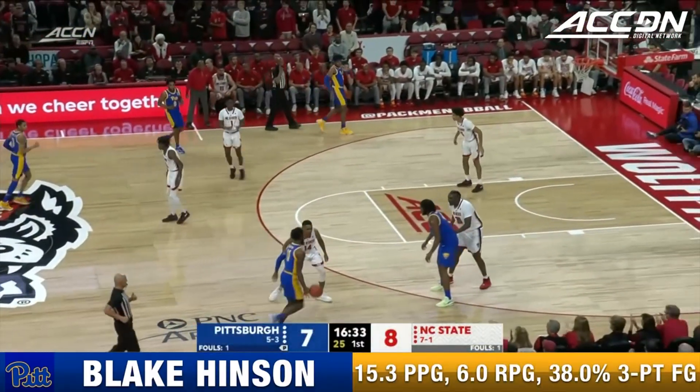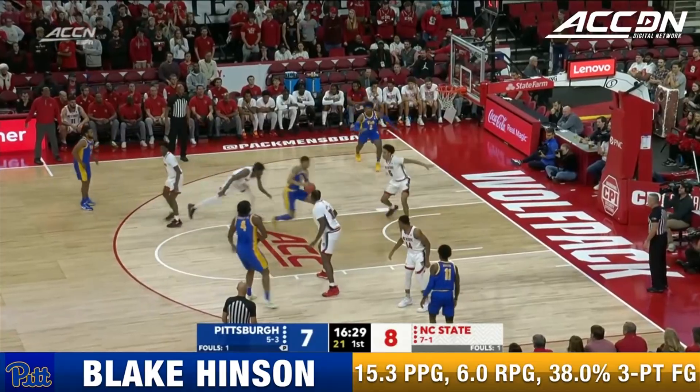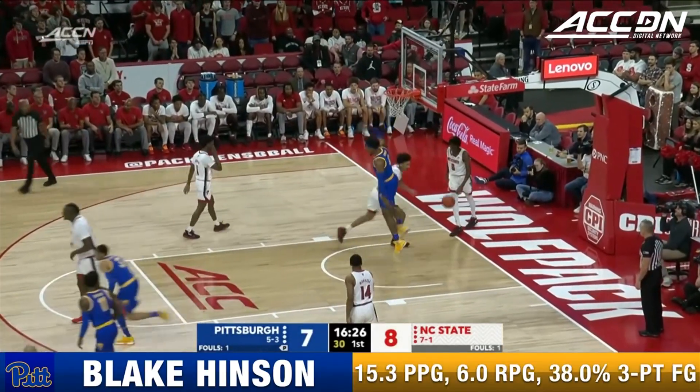Clear out some space here at 6'9", 275 — he can take up a lot of real estate inside. The former Big South Player of the Year. Down low, and the dunk.